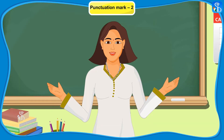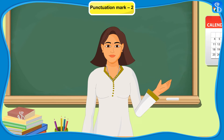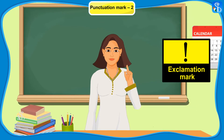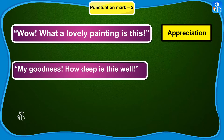Have you understood the use of double inverted commas? Yes ma'am. Now let us discuss how an exclamation mark is used. This is known as an exclamation mark. Wow, what a lovely painting is this. Appreciation. My goodness, how deep is this well? Astonishment.